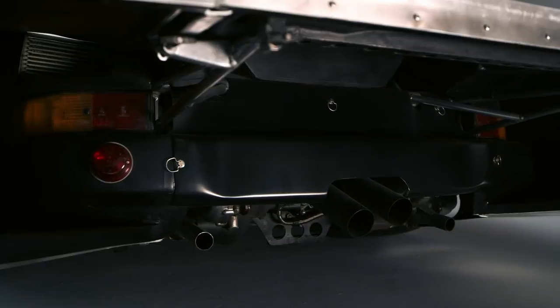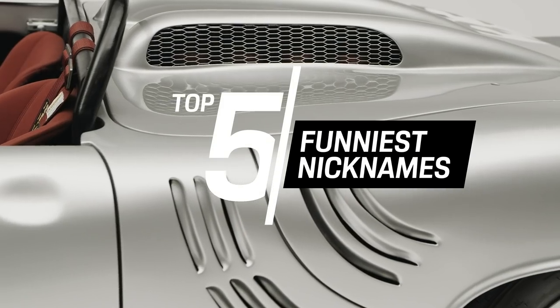Speaking of which, we prepared a special episode for you. Be sure to keep Moby Dick in mind. Stay safe.